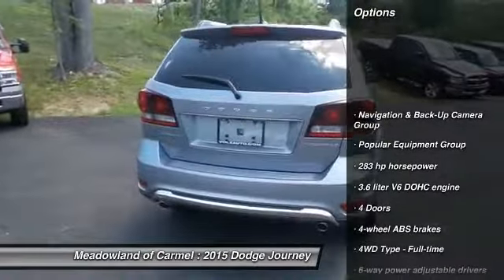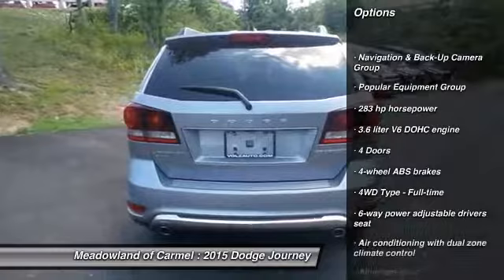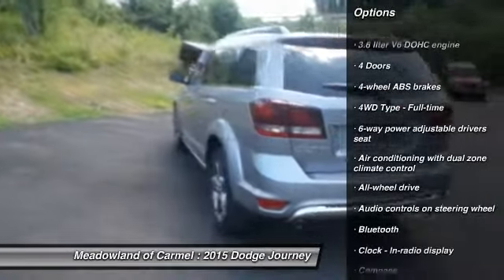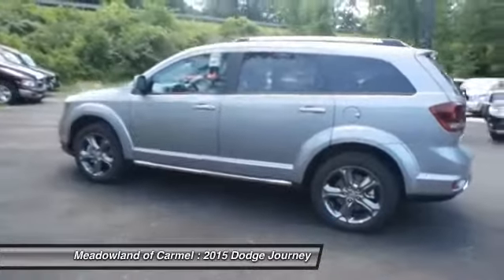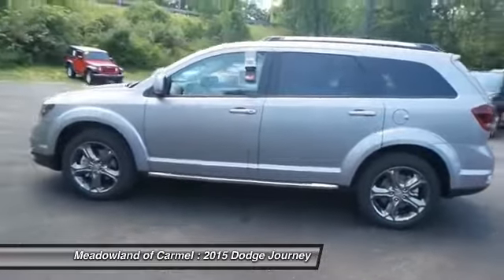Traction control, all-wheel drive, Bluetooth, driver airbag, cruise control, compass, fog lamps, passenger airbag, remote power door locks, trip computer.